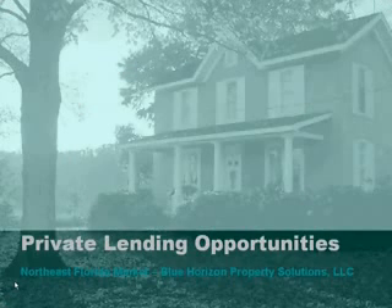Hi, this is Todd Smith from Blue Horizon Property Solutions, and thanks for taking the time to view our website today. I want to talk about private lending opportunities in the Northeast Florida market.